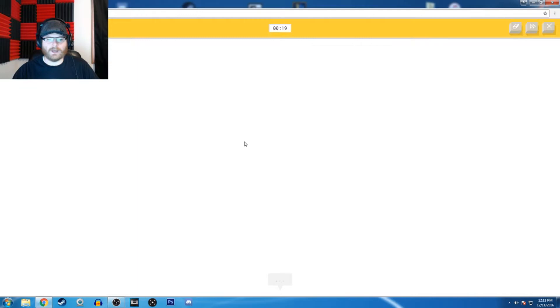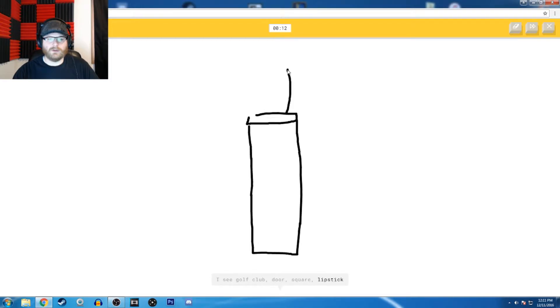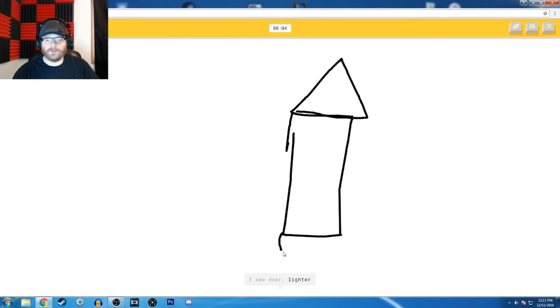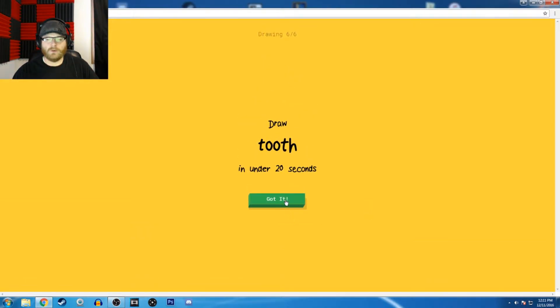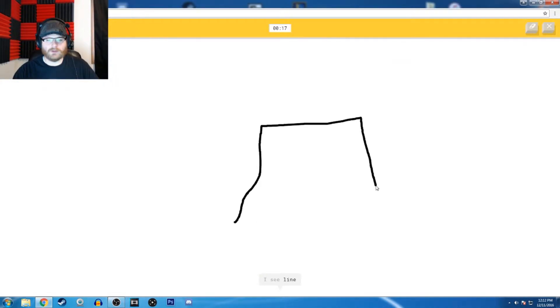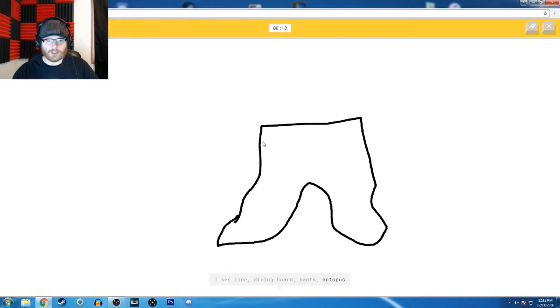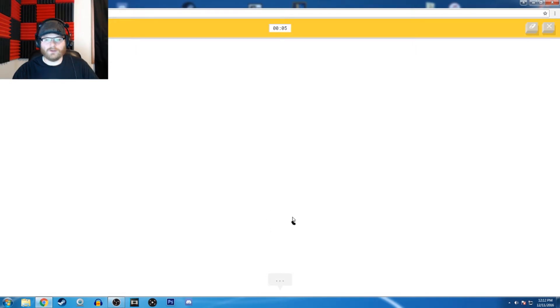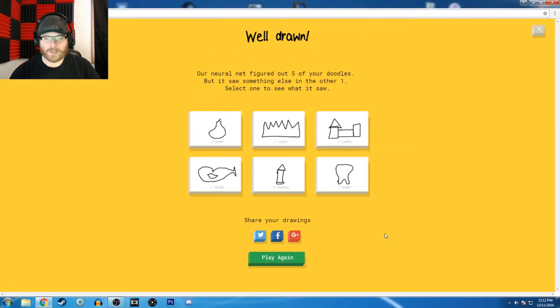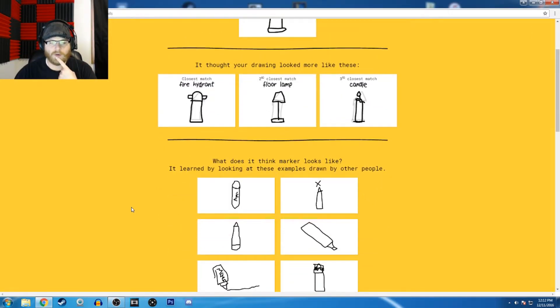A marker. Can I just do this? How am I going to do it? Or crayon — shut up. It's not a door, or house, or fire hydrant, or floor lamp — how's that a floor lamp? I see a candle. Sorry, I couldn't guess it. I know you couldn't guess it. It did not know how to do marker. Someone wrote the word marker.